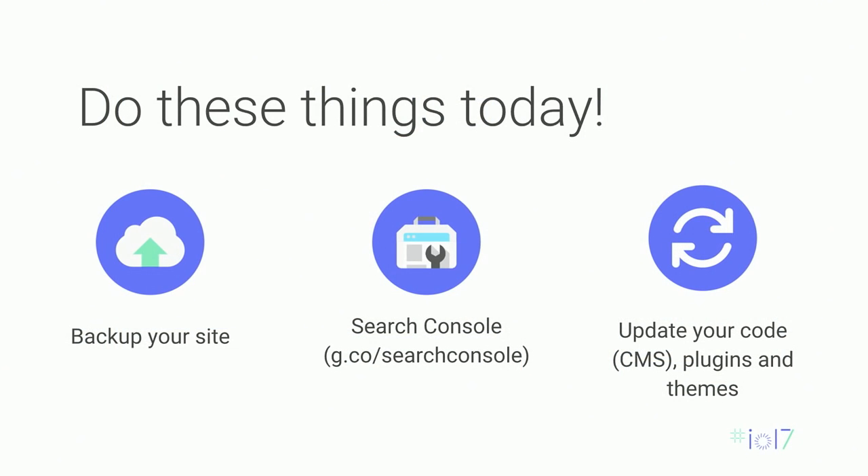First, back up your site. There are a lot of people who don't back up their site, and that's baffling. Back up your site as often as possible. If you do get compromised, one of the easiest ways to recover is to restore a backed-up version. Remember that even when restoring, the vulnerability the hackers originally exploited probably still exists — so you'll want to fix that vulnerability too.